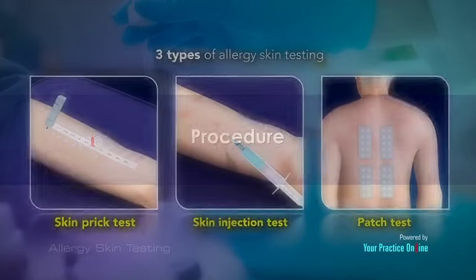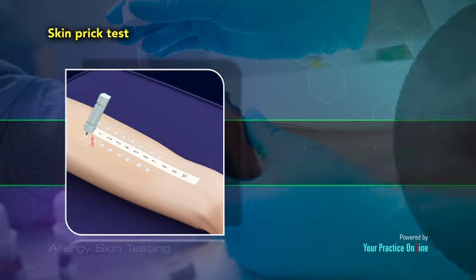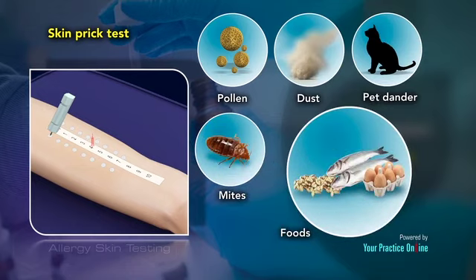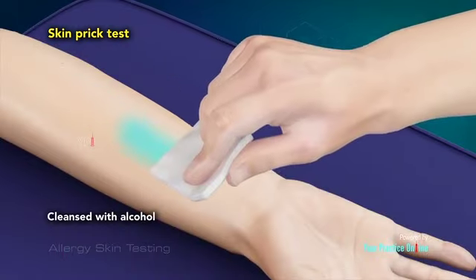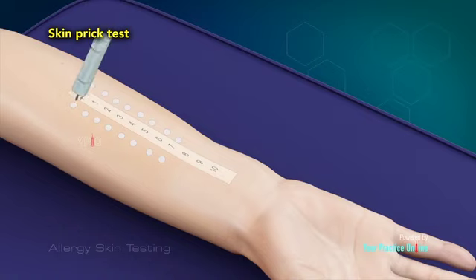Procedure. There are three types of allergy skin testing that can be performed. A skin prick test, also called a puncture or scratch test, assesses for immediate reactions to around 40 allergens such as pollen, dust, pet dander, mites, and certain foods. Adults are generally tested on the forearm and children are tested on their upper back. The test site is cleansed with alcohol and small marks are drawn on your skin. A drop of the allergen extract is placed on each mark and separate lancets are used to prick the allergens into the skin.